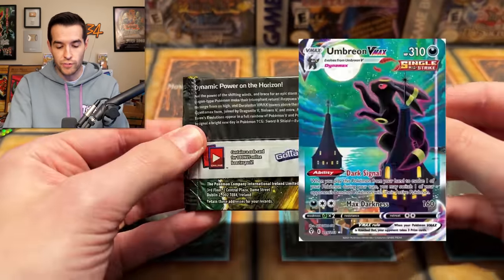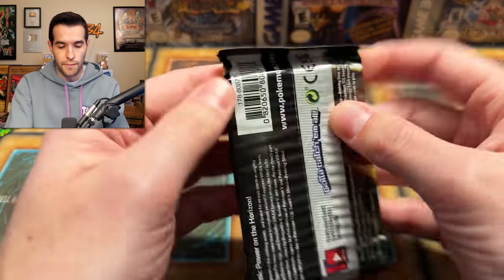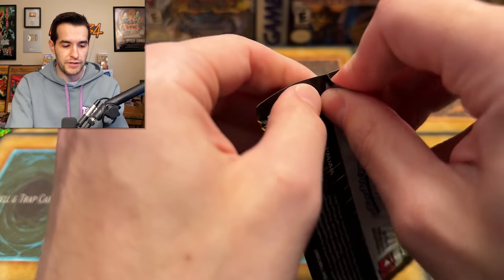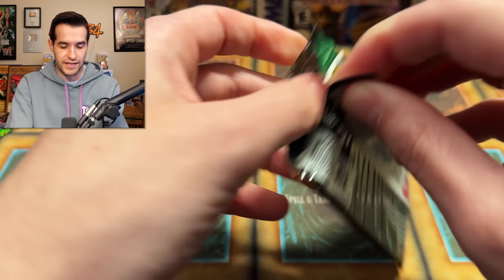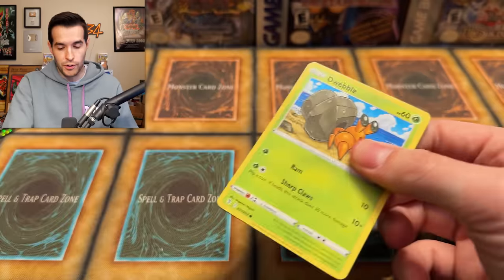Get an Evolving Skies pack, potential Moonbreon — $500 Pokemon card. That's huge. Sylveon's on the front. We'll start off with this; that's probably going to be the best pack we actually get. There are only five packs in here, so we need to pull something good to actually win for Pokemon.